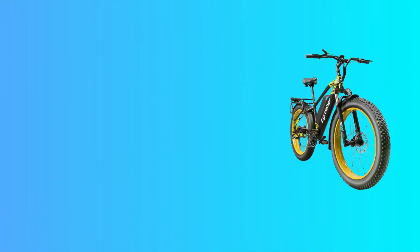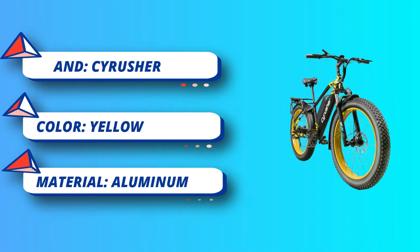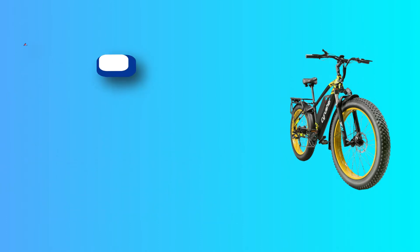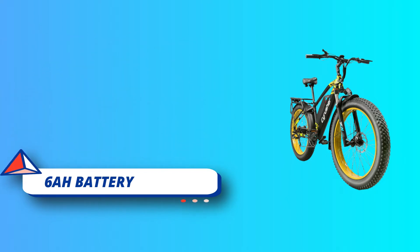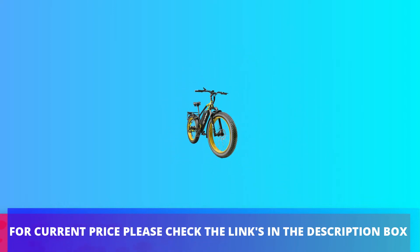Updated 6061 aluminum frame gives the bike unparalleled durability. The high-step but lower frame is more friendly to women or seniors who are less flexible — an ideal gift for somebody. Made of premium LG 18650 cells, renowned for their long lifespan and excellent performance. For current price, please check the links in the description box.